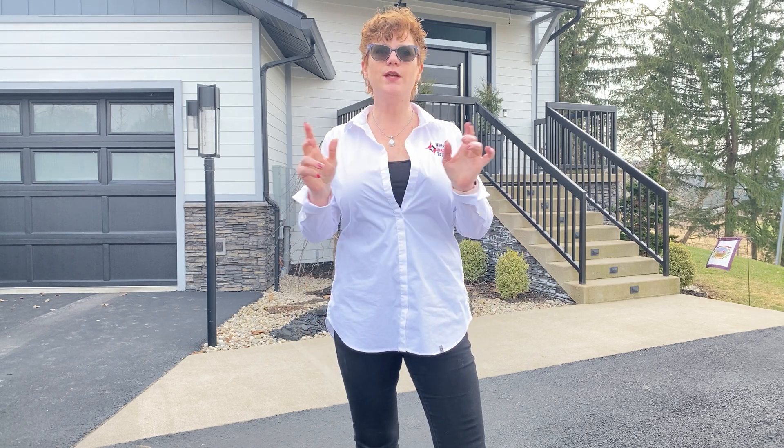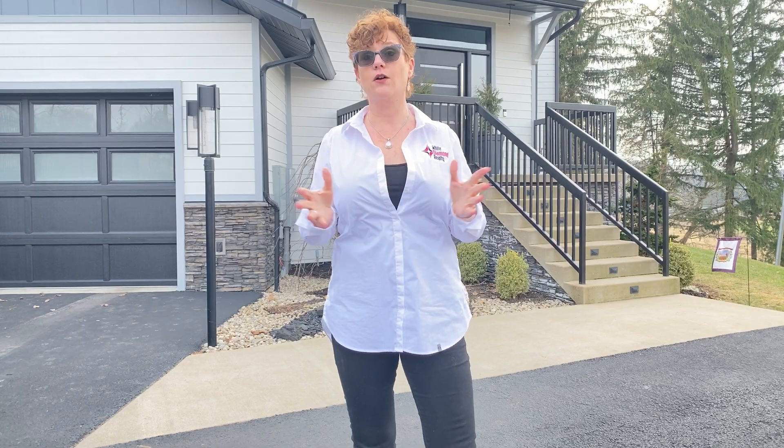Hi, I'm Melissa, broker of White Diamond Realty, and today's video is all about prepping your house for sale.